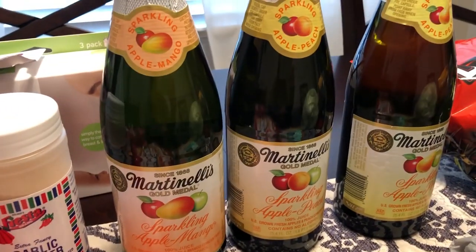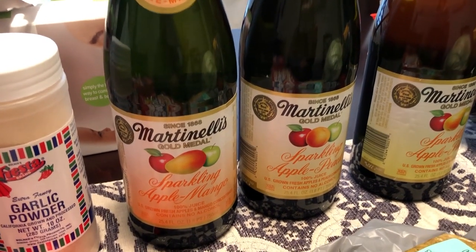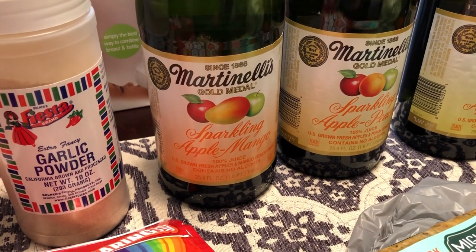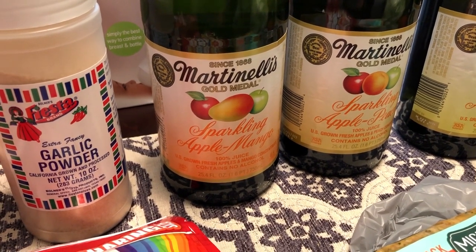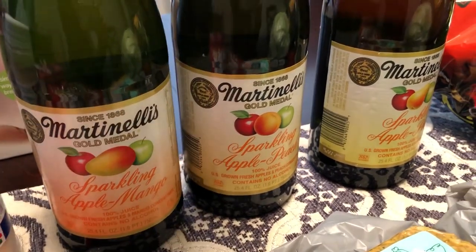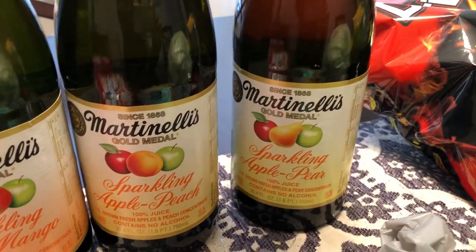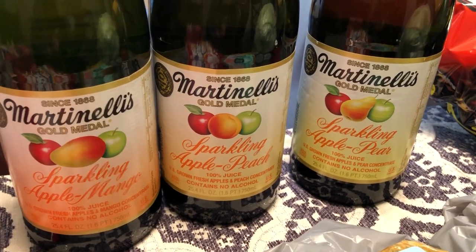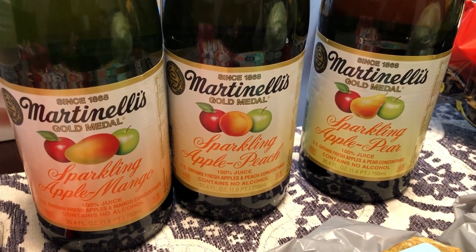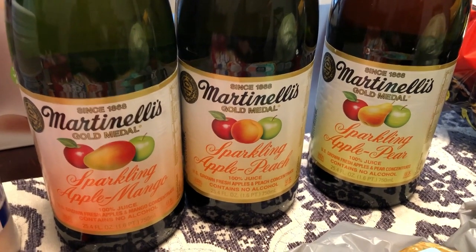You guys know how much we like sparkling juices. There were a couple of flavors I've never seen before from Martinelli's — that's my favorite. So the apple mango, I've never seen that before, so I grabbed some of that. And then the apple pear — I've had apple peach before, but never apple pear — and that sounded really good to me. I'm not a big fan of pear as a raw fruit, but I like sparkling juices and I like to try new flavors, so I grabbed all three.